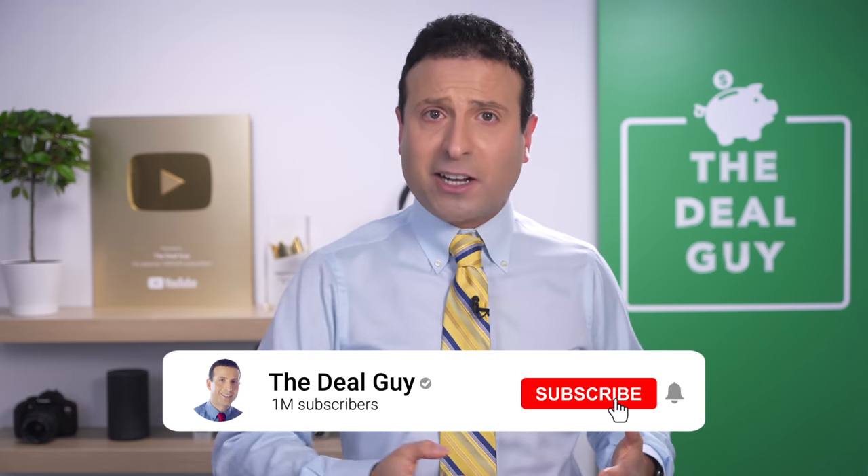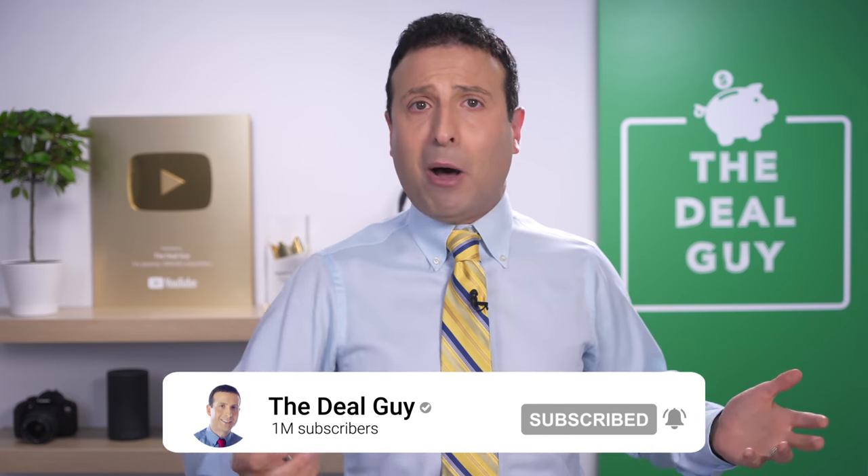Thank you so much for watching this video. I really do appreciate it. If you enjoyed the content, please feel free to give this video a thumbs up, subscribe, turn your notifications on, and leave me a comment if you feel I dropped the ball on anything today or just missed some great grabs at Aldi this month, which I will include in a future roundup. I love you, bye-bye.